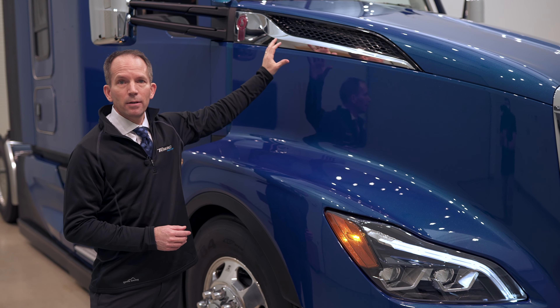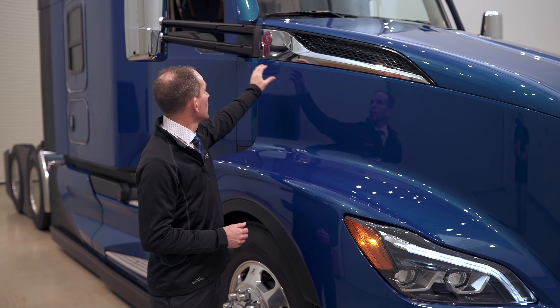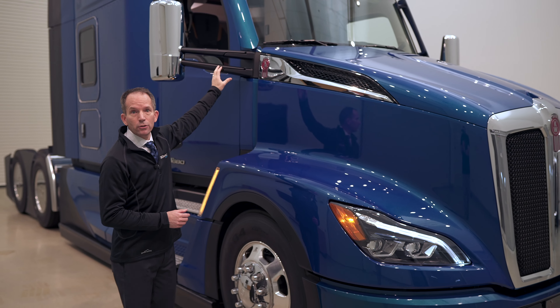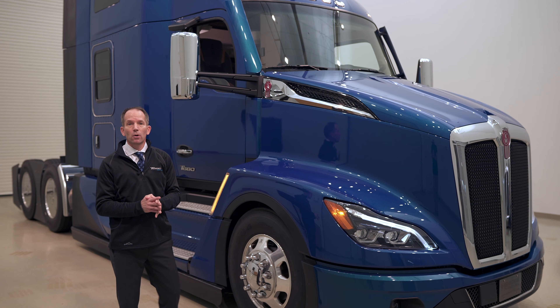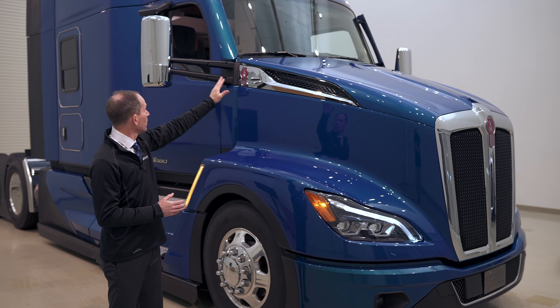The hood has been designed to be narrower, which helps us reduce drag on the front of the vehicle. In order to do that, we've designed an all-new cooling package inside — more narrow and lower in the frame rails — which gives us the ability for air to move seamlessly down the sides.